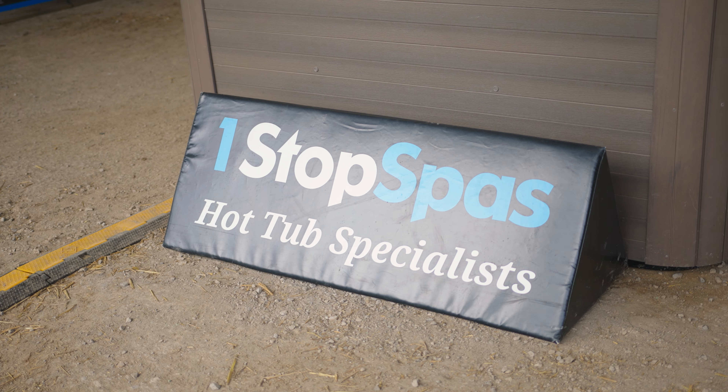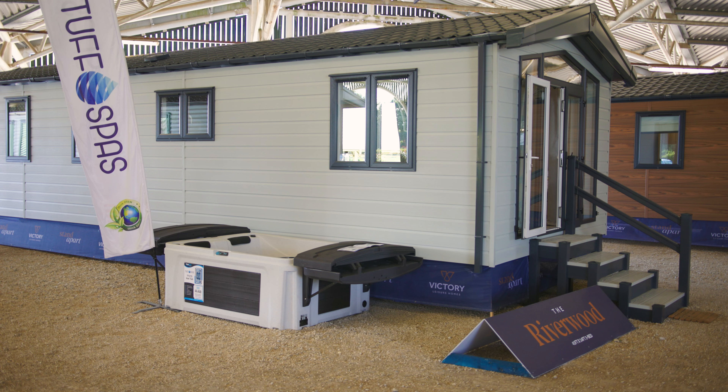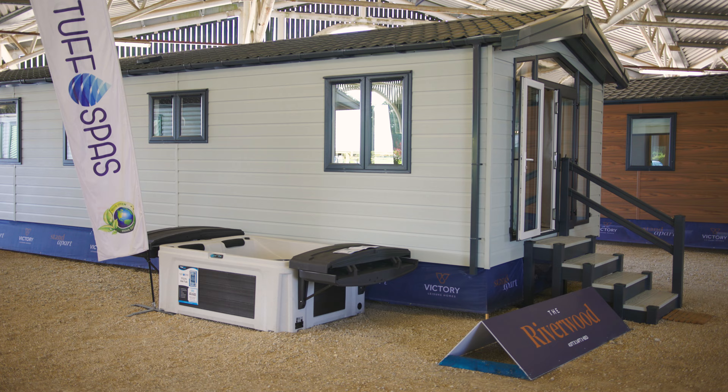We're here at Harrogate Show with our new industry partners, Victory Leisure Homes. We decided to partner with them because they're a great brand that's pretty much dominating the holiday park and holiday home market. We had to share similar values — they look after their customers extremely well, something that we pride ourselves on. They invited us to be part of their stand here at the Harrogate Show.